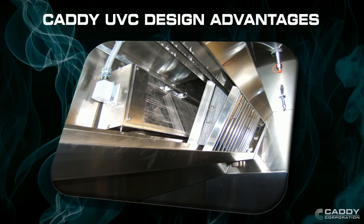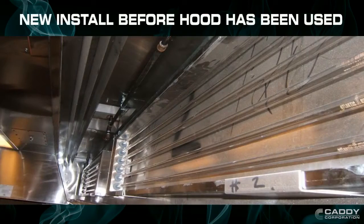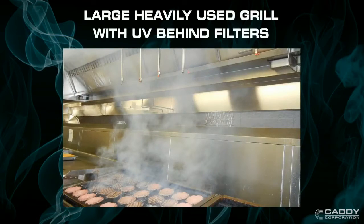They also help prevent duct grease fires. During the install, UV cassettes are placed behind the hood filters. Caddy UV Hoods can handle the most demanding grease-laden kitchens, even over the broiler equipment.